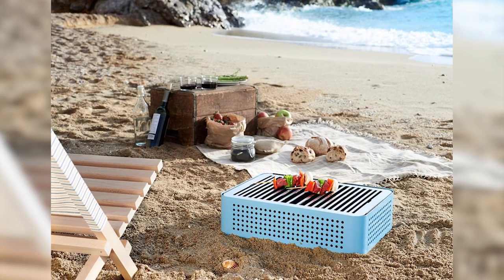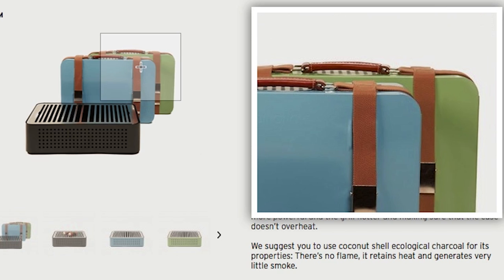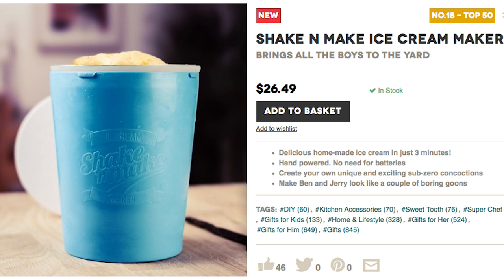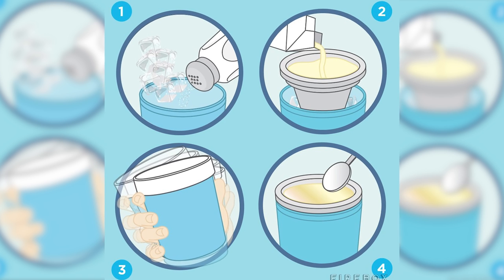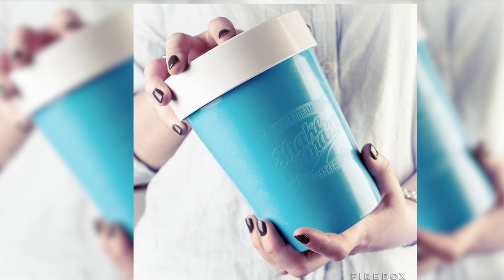For the hungry business professional on the go, cook using the portable briefcase grill designed to look like a vintage briefcase. And then have dessert in this shake and make ice cream device that makes delicious creations in around 3 minutes using the impressive power of your hands.